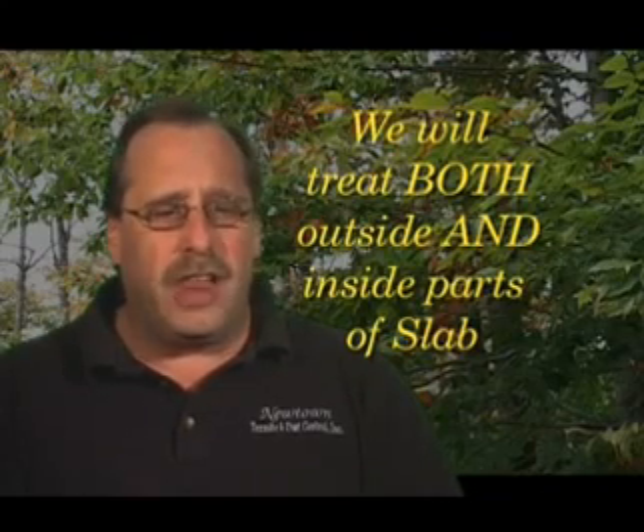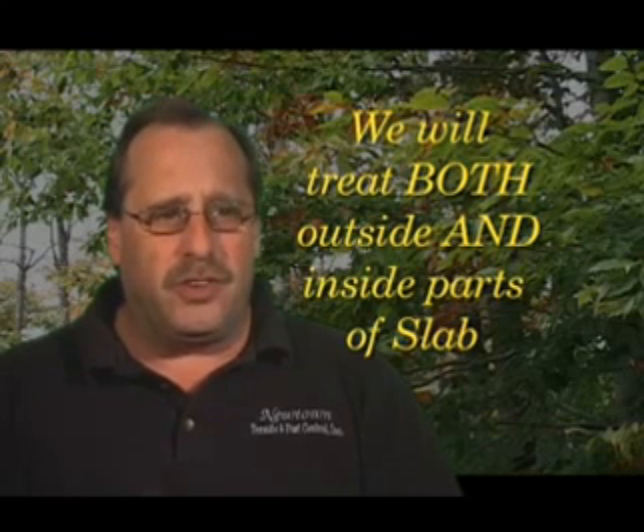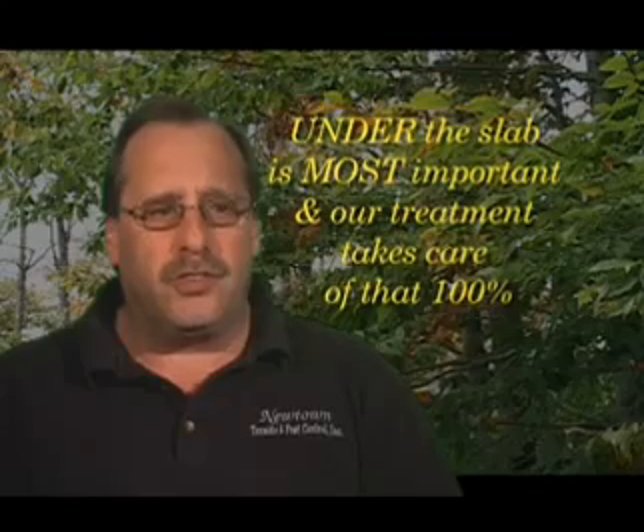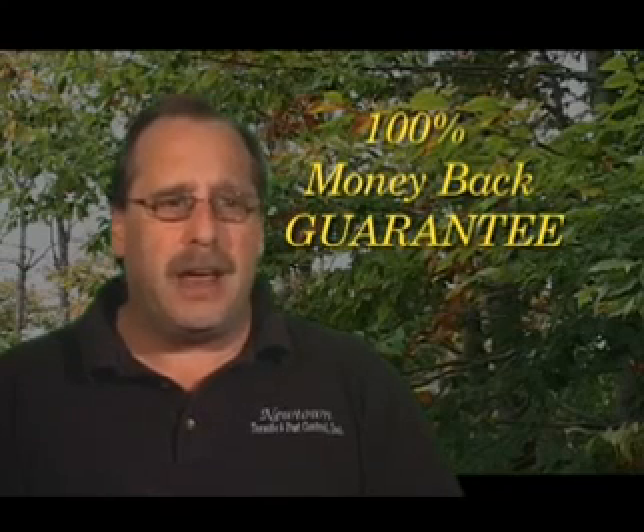With a slab home, there are two parts of the slab that have to be treated: the interior part of the slab and the exterior part of the slab. When someone comes and just spins around the outside of your home, they're basically eliminating treating the most dangerous part of the home, which is under the slab or the interior part of the footing. We do not neglect any of these areas. We treat the inside and the outside part of the footing, very typically without causing any disruption inside the home. And we have a 100% money-back guarantee treatment, which is unheard of in the Levittown area.